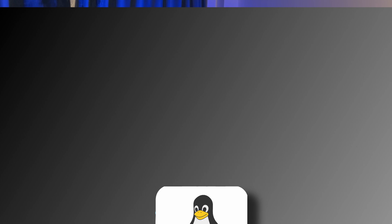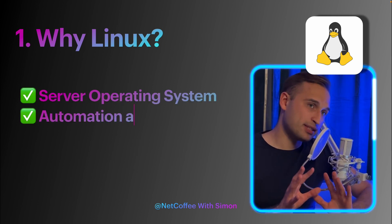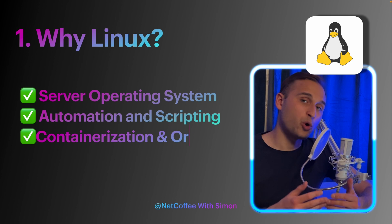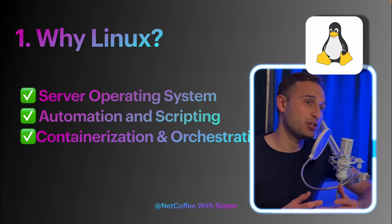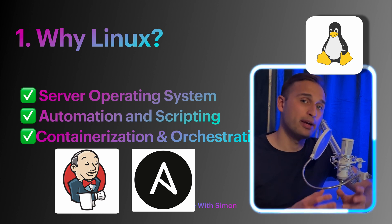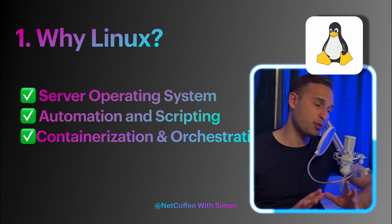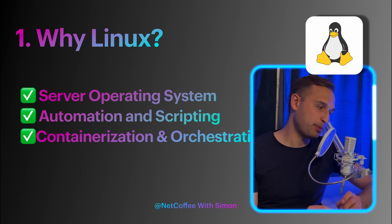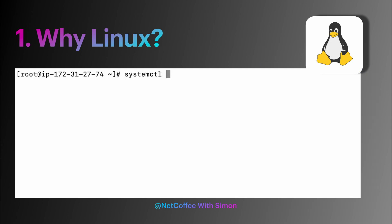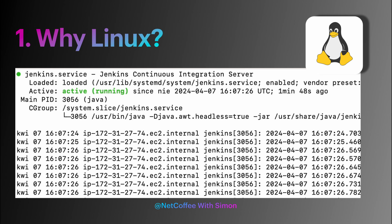Linux plays such a crucial and vital role in the overall DevOps ecosystem. First of all, it's because Linux is a server operating system. It provides a stable, reliable, and scalable platform to host your applications. So if you're going to install and use Jenkins or Ansible or any other tool, or you'll be starting a VM, it will be running Linux. Another reason Linux is so crucial in the DevOps ecosystem is automation and scripting. Linux provides powerful CLI tools and scripting capabilities that enable DevOps teams to automate server provisioning, configuration, deployment, monitoring, and maintenance tasks.